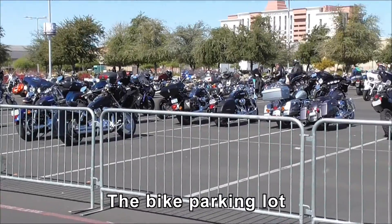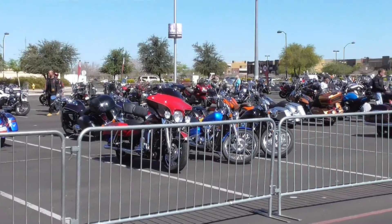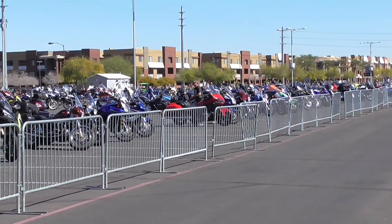We've got quite a few bikes in the parking lot for the bike show here. This isn't all of it — they go all the way down there, right down.